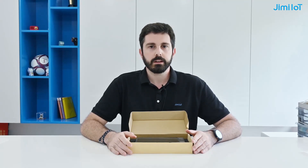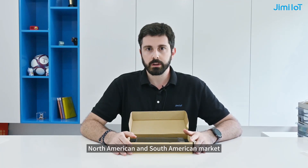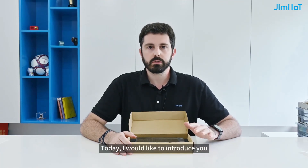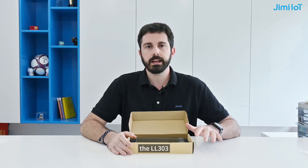Hello, my name is Jose. I am the account manager for the North America and South America markets. Today I would like to introduce you to the newest version of our solar panel device, the LL303.